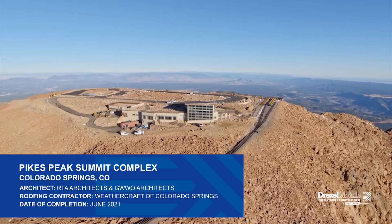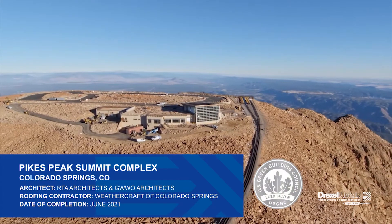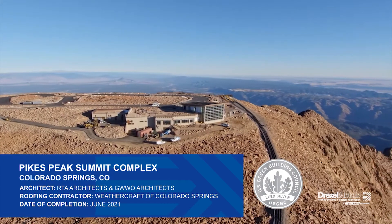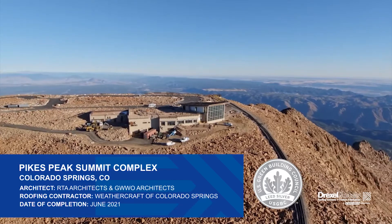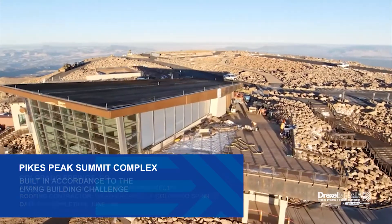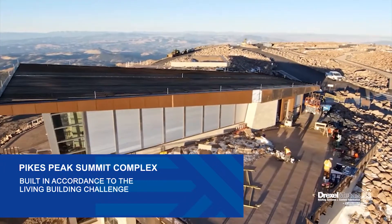The building, which opened to the public in summer of 2021, was designed to achieve LEED Silver Certification, a globally recognized badge in sustainability leadership and achievement. Every aspect of the project was also thoroughly reviewed to be in accordance with the Living Building Challenge, or LBC, the world's most rigorous performance standard for buildings.